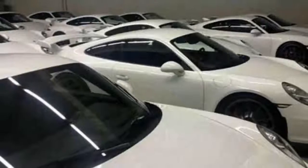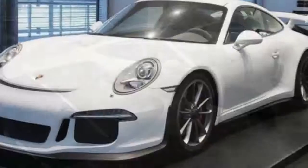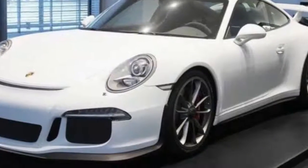Want the whole fleet? It can be yours for 2.4 million euros, or 2.86 million dollars. In other words, no bulk discount here.